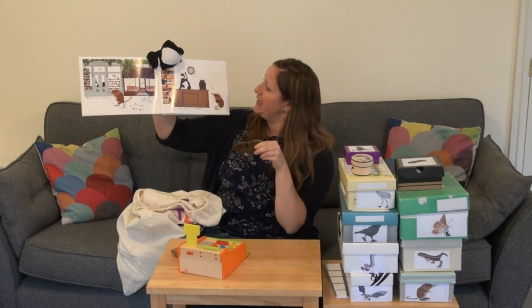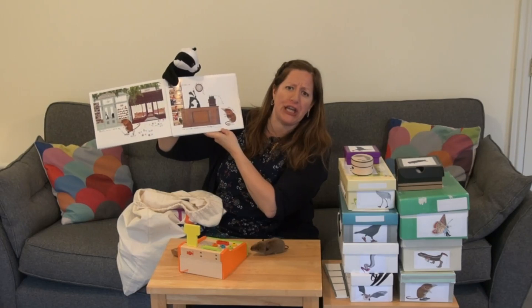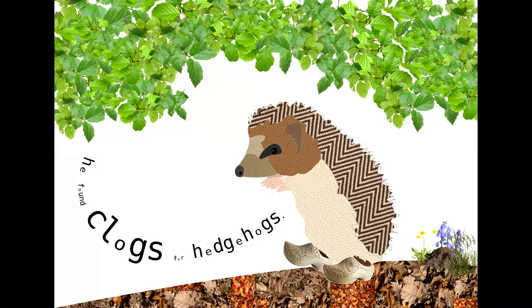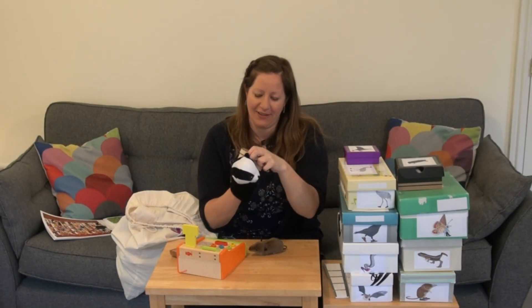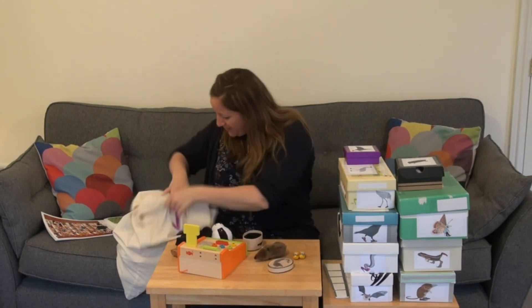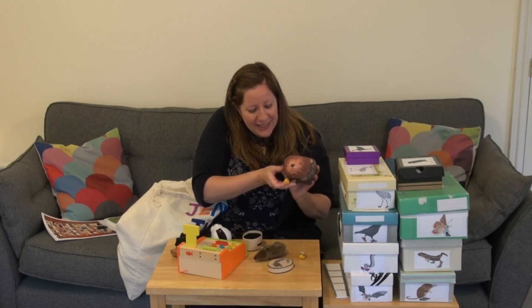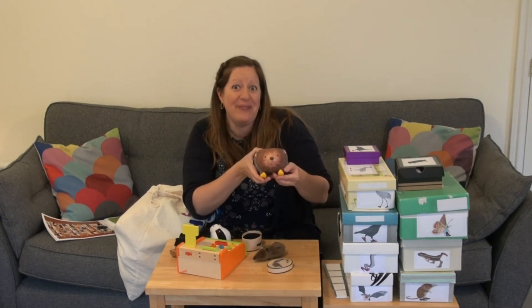Excuse me, he said to the shopkeeper. Do you have any shoes for shrews? I'm sure I do somewhere, said the badger. Let me see. On the first shelf he found clogs for hedgehogs. That's funny isn't it? Have we got any clogs for hedgehogs? I think we do. Let's have a look inside. Oh these are tiny! Let's see if we've got a hedgehog we can put them on. There's the hedgehog - let's put on his little clogs. Can you imagine a real hedgehog wearing little clogs like this? That would be funny wouldn't it?